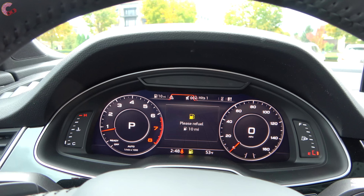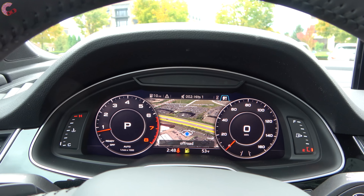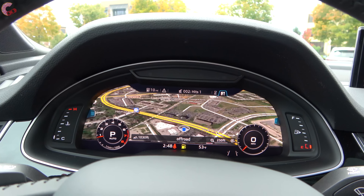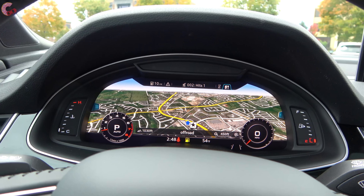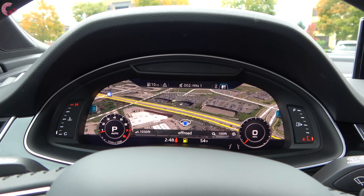The virtual cockpit is the same as you've seen on many other Audis. You've got a lot of cool features, the biggest of which is your Google Earth maps. This is very cool and very detailed, as always, and continues to be something that rivals don't have.